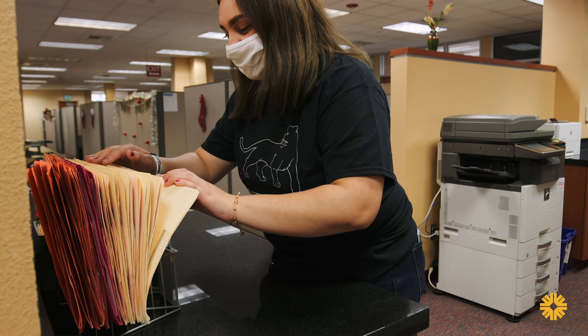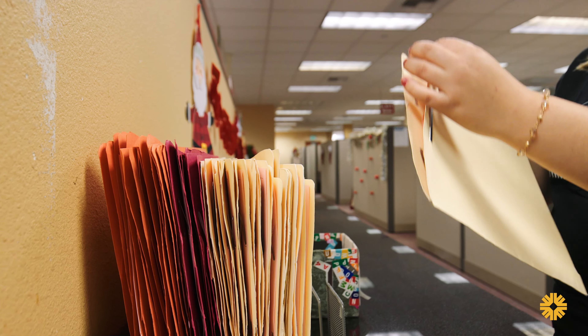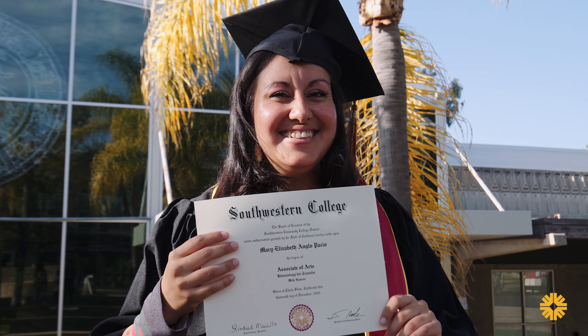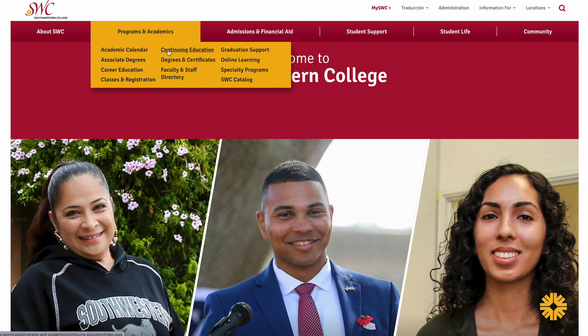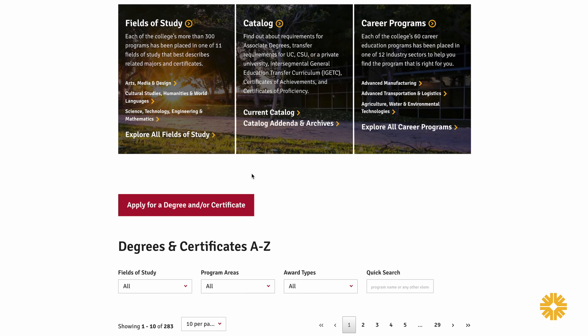Sometimes students have difficulty finding the deadline to petition to graduate. However, we can make sure that you have met the requirements in order to receive your degree and or certificate. In order to receive your degree and or certificate, you must submit a graduation petition online. You can do that by going into our evaluations webpage.